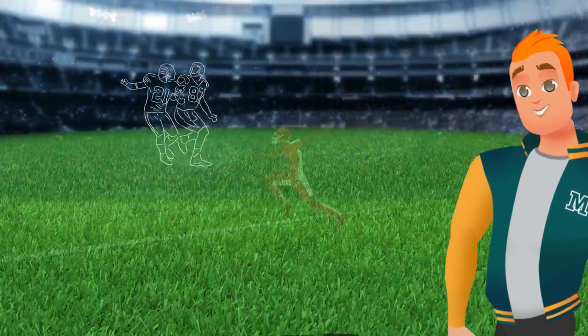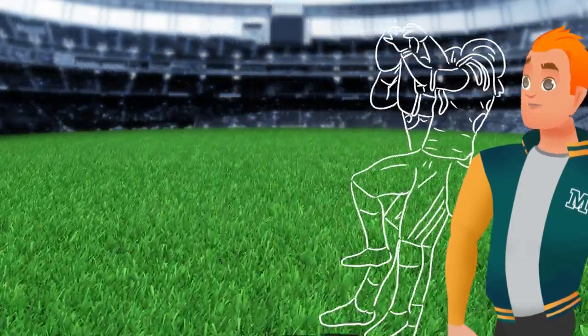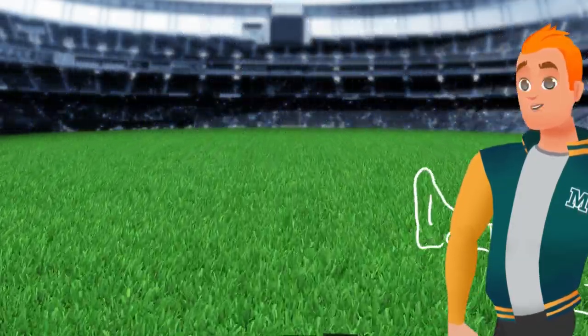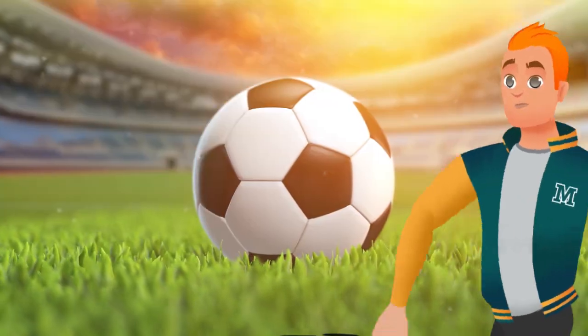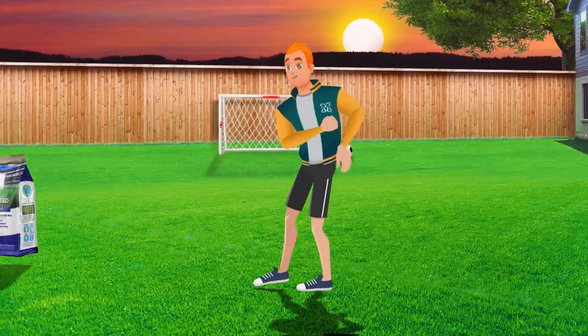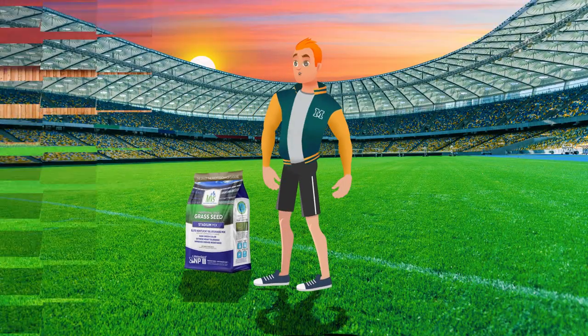At Mountain View Seeds, we formulated a world-class stadium mix grass seed for elite performance on some of the world's most recognized football, baseball, and soccer fields. And now, you can plant the same grass that the big leagues demand on your home field.